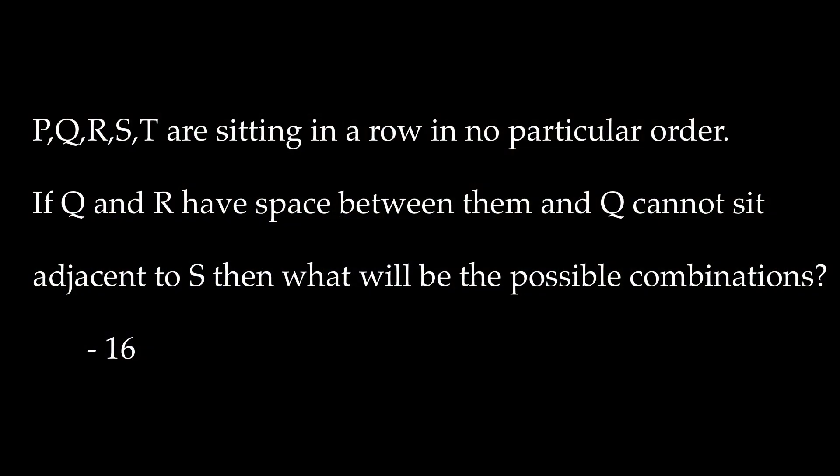Another question was: P, Q, R, S, T were sitting in a row in no particular order. If Q and R have a space between them and Q cannot sit adjacent to S, then what will be the possible combinations? This question was from permutation and combination that you might have studied in 10th standard, but you don't really need to apply any formula, just your logic. The answer to this question was 16. I know some students have marked 4 as the right option, but if you deep dive into this question you will get 16.